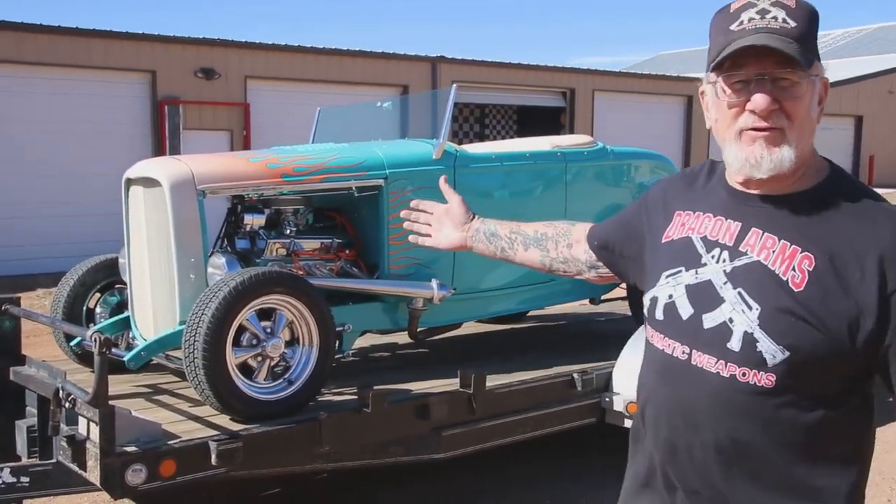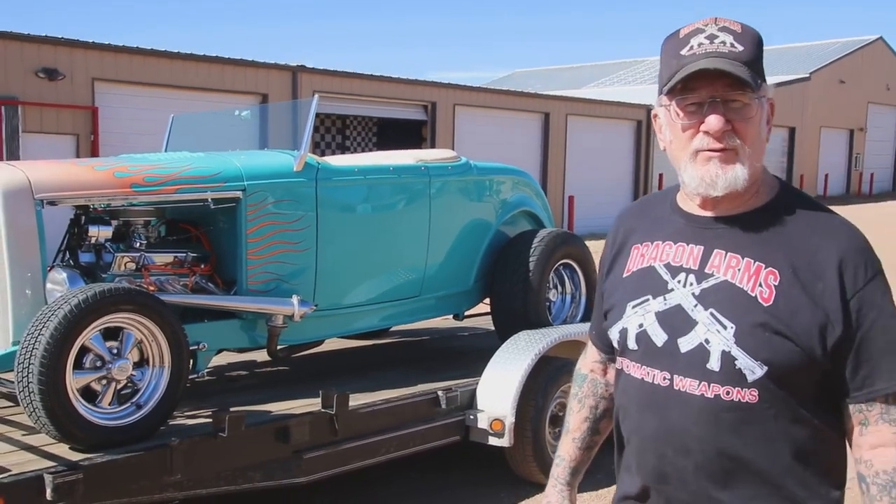How you doing guys? Dragon Man here. It's another beautiful day in Colorado Springs, 60 degrees, and look what I just picked up. I got another hot rod — number 48. 48 hot rods.